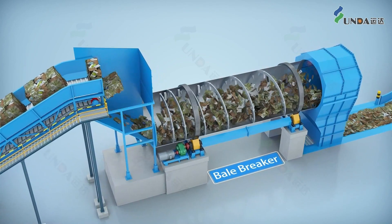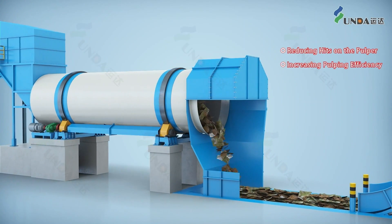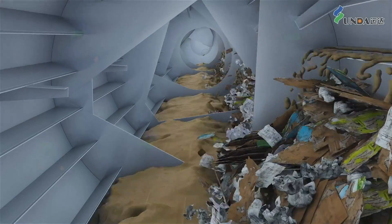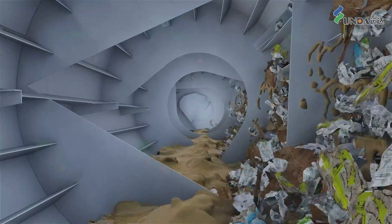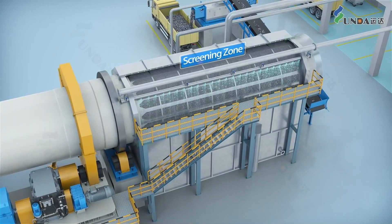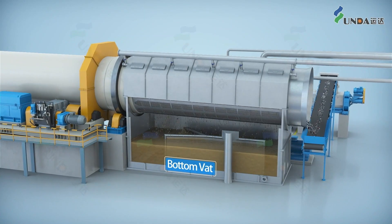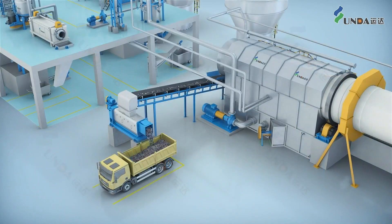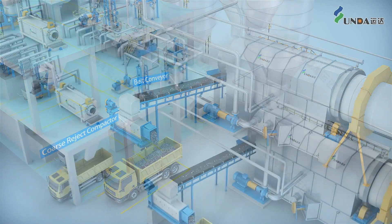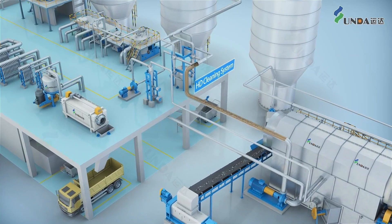The waste paper after bale breaking goes evenly into the drawn pulper with less hits, accelerating water absorption and increasing the pulping efficiency. With fully disintegration by rubbing, the stock will be diluted to a lower consistency of 3-5% by the spraying water coming out of the shower pipe in the screening section. The accepted stock goes through the screen holes, and the impurities such as waste plastics are discharged from the reject end.